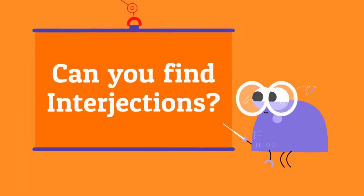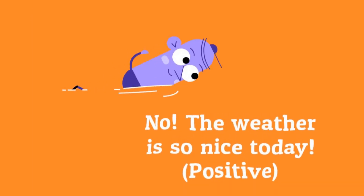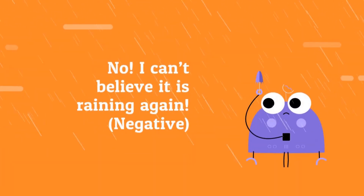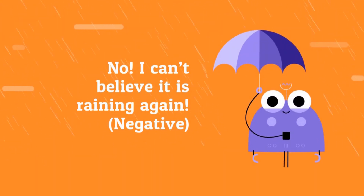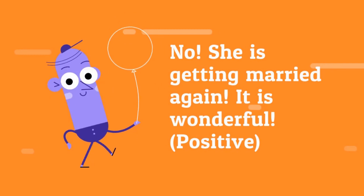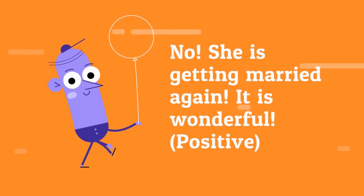Can you find the interjections? No, the weather is so nice today — it's positive, isn't it? No, I can't believe it's raining again — that's negative. No, she's getting married again, it's wonderful — that's positive.